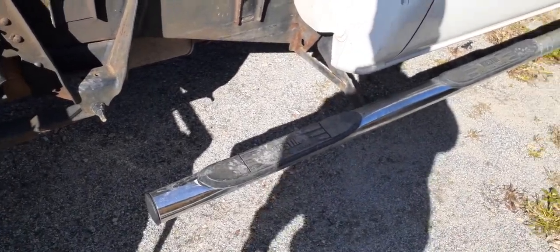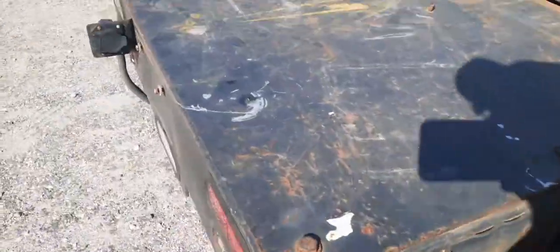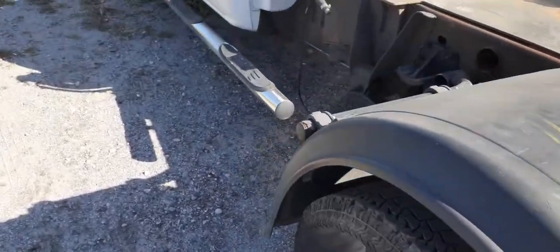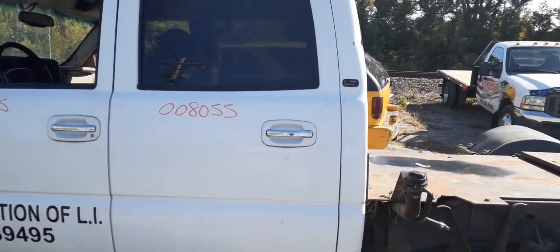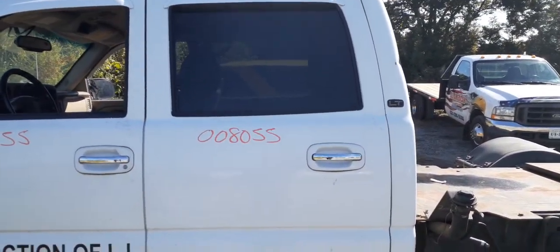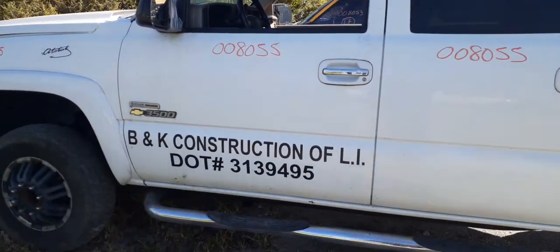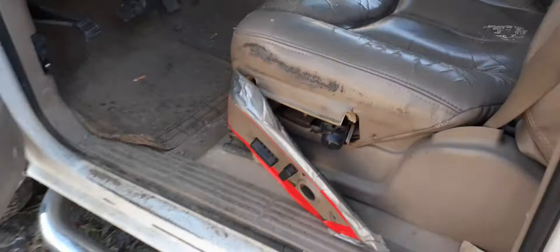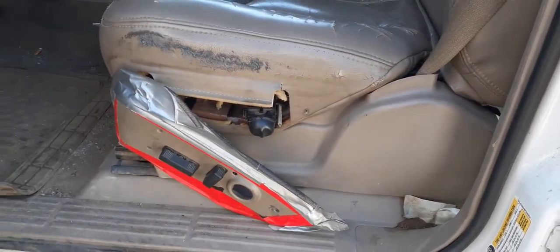There's nothing else on this thing — it has a custom bed all the way around. Like I said, this is an LT model. You do have the left rear door — same thing, power window and power locks with the privacy tint — and the left front door, same thing, power window and power locks.